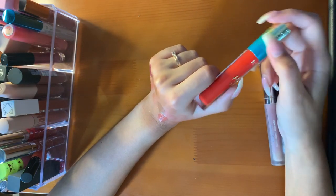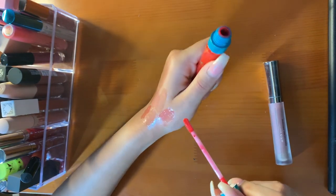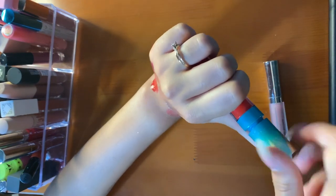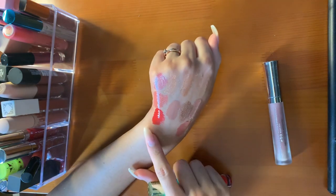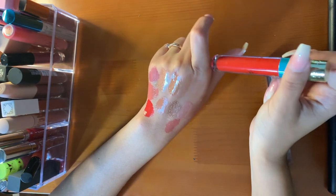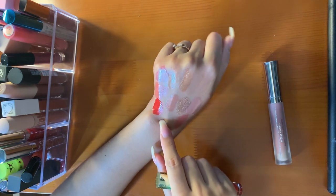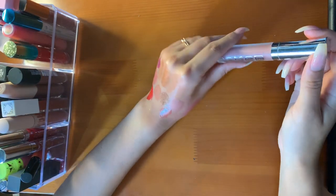This is the Tarte H2O Gloss in the shade Resort Life. This is a red gloss with micro shimmers in it. Super opaque — if I put this on by itself it would sheer out and wouldn't be as pigmented. Very pretty when I wear it. If I'm on vacation I'd wear this — and on vacation I only wear reds. It's super juicy, super hydrating on the lips, gives a nice wet look. It's kind of thick but not unbearable.